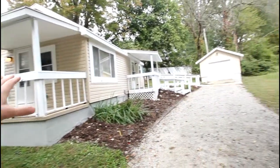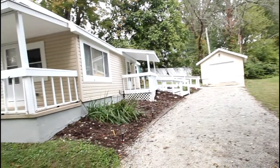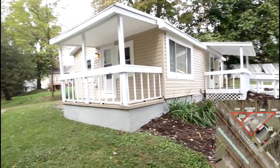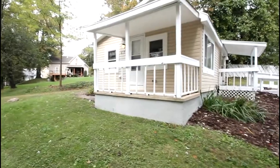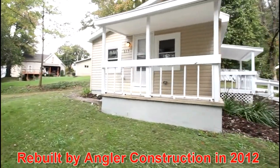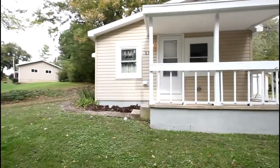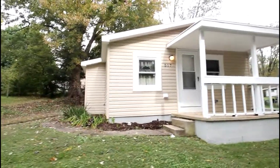Appreciate the low maintenance exterior, the attractive landscaping, the limited mobility features, and this double lot. Built in the last five years, you'll appreciate the open and airy layout, two bedrooms and one bath. Let's take a look inside.